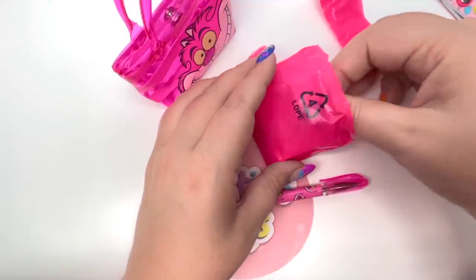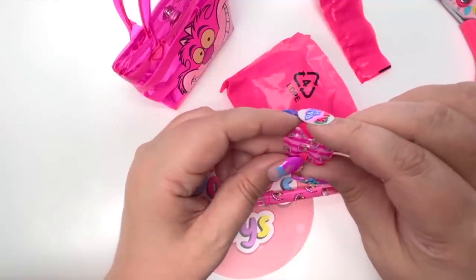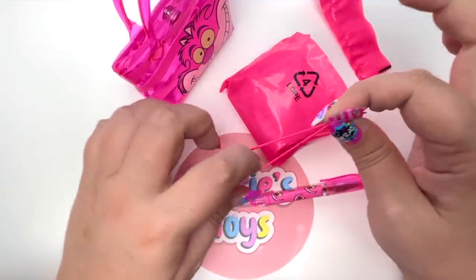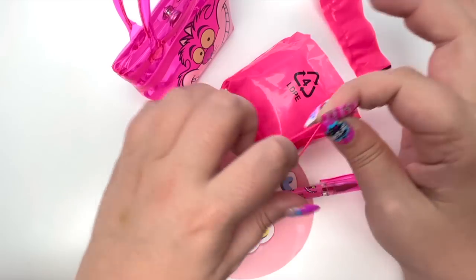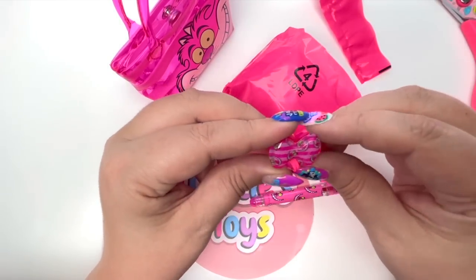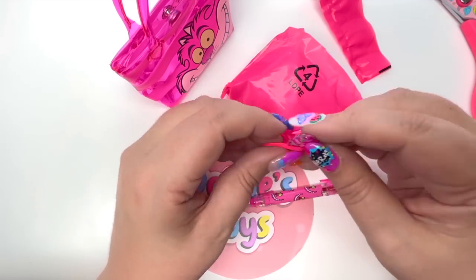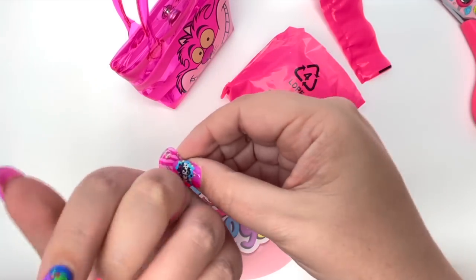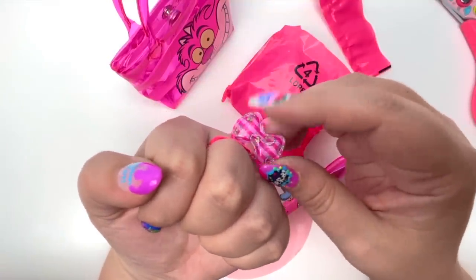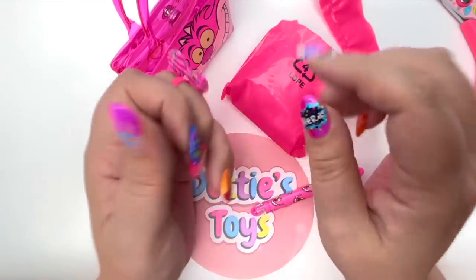The next item is the hair tie. It's kind of small but it does stretch out quite a bit, so I think I can get one loop — one loop is good! Oh my goodness, it's like a little bow of the Cheshire Cat. I'll put it on my finger so we can see it better. I hope Real Littles continues to do hair ties — I think that would be really awesome.